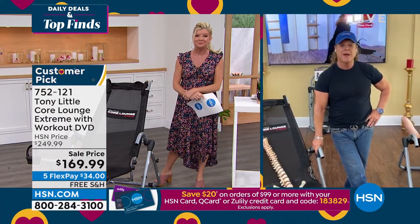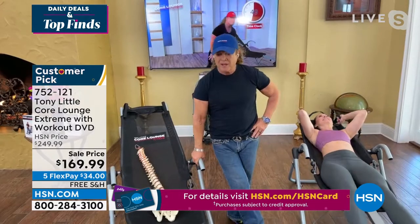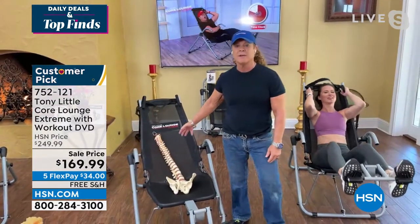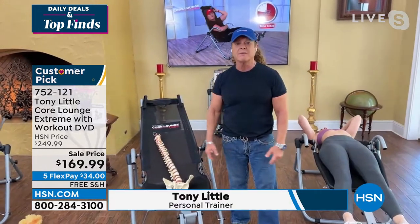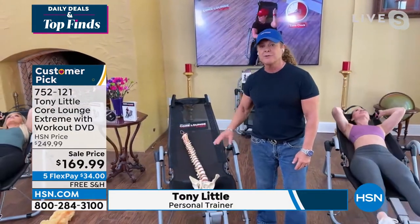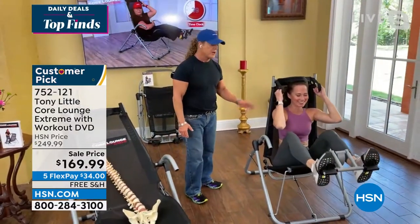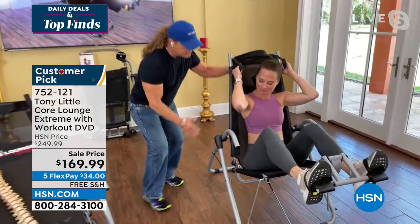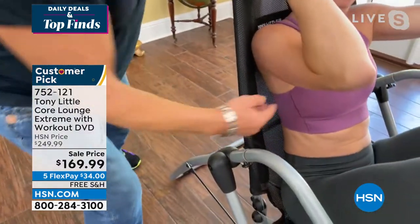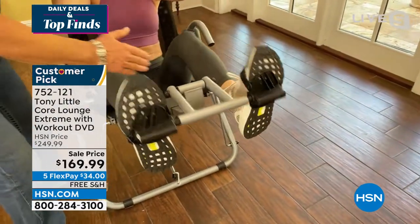Whenever your abs are strong, your back's strong — that's a very important thing for people to know. This has been the number one selling abdominal product in the history of a lot of shopping channels because it's a piece of furniture that customizes to your body. When she sits in this chair, this mesh right here customizes to her spine and fills into her lower back. Then she can adjust it so she can go out or in.